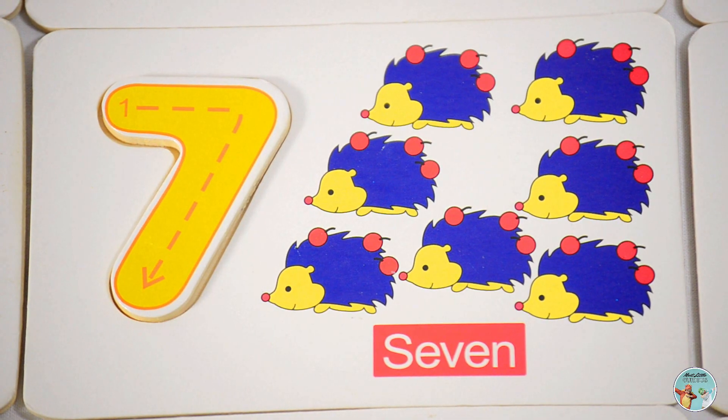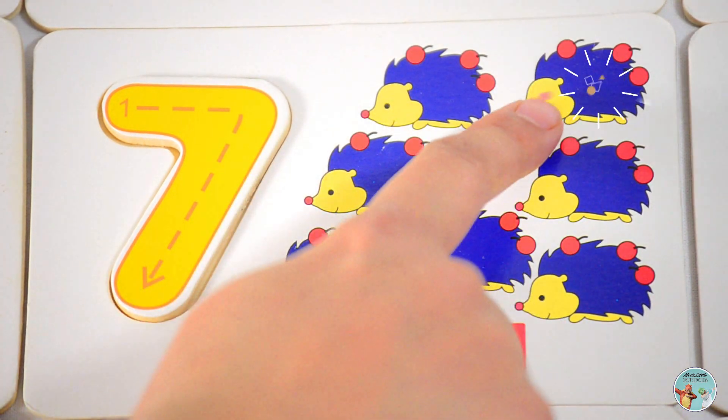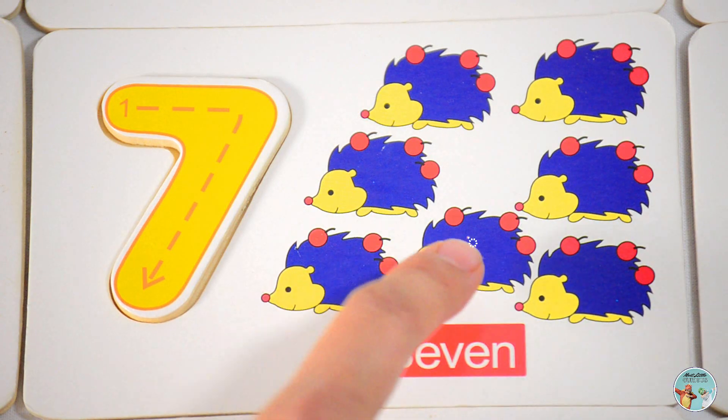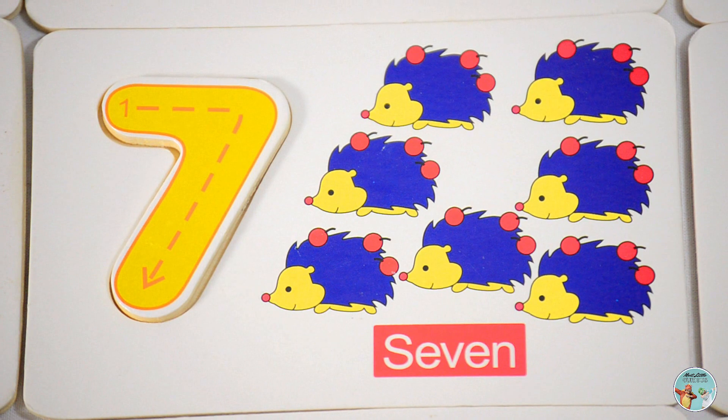So how many hedgehogs do you see in the picture? One, two, three, four, five, six, seven — seven hedgehogs.